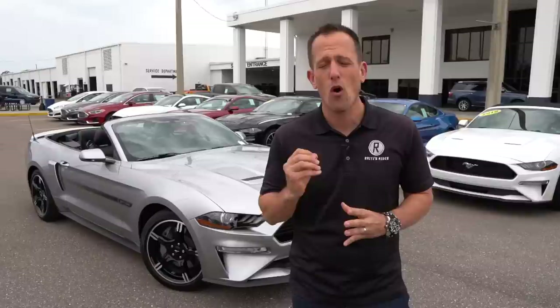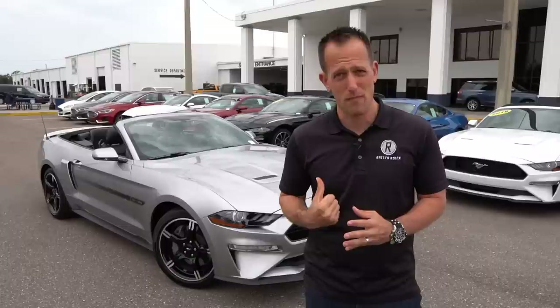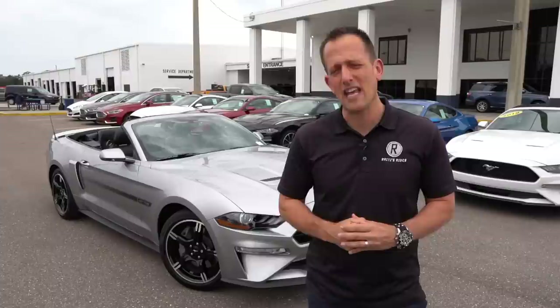Another thing I want to focus on with this review is when it comes to muscle cars and having top-down fun, your choices are very limited. You could go the Mustang route or the Camaro route. Which route is the better one for you? And is the California Special the one that you should pick up? So let's dive into this iconic silver 2020 GT California Special.